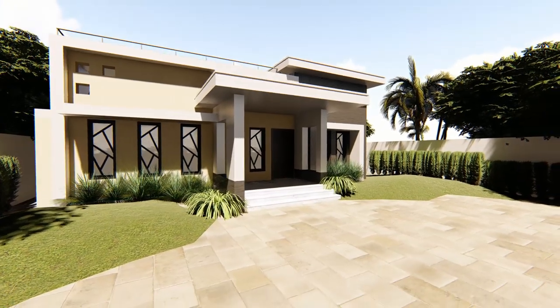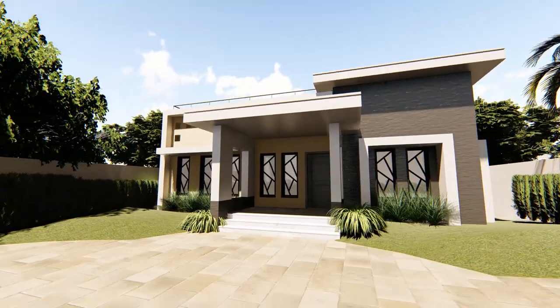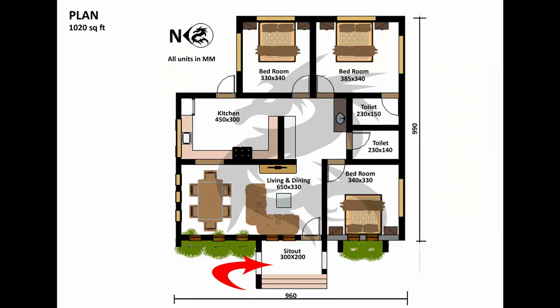Starting with the exterior, it is clad with grey slate stones and has light frames. First we enter the sit-out, which has seating space and greenery around.